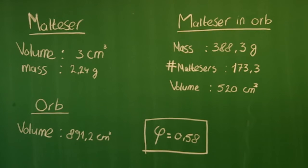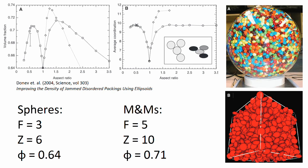But why? The theory of this experiment follows a 2004 Science article by Alexander Donov and his team. The shape of an object changes the number of different degrees of freedom, which is called F. In the case of a Maltesers the number of degrees of freedom is 3, and an M&M has 5 degrees of freedom. The number of degrees of freedom increases the different ways an object can move, which in turn increases the amount of contact points a single object has. In the case of a low friction environment, the amount of contact points, called Z, is twice the degrees of freedom. Donov's team simulated both the amount of contact points and the packing densities for different aspect ratios, as shown in the graphs on the left.